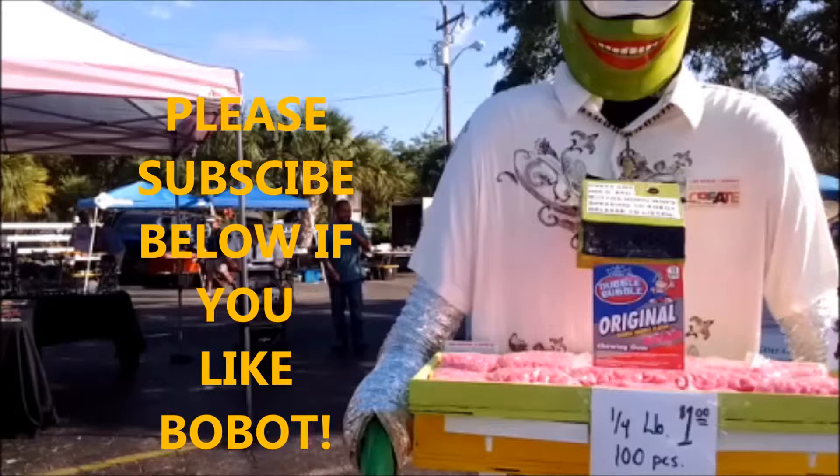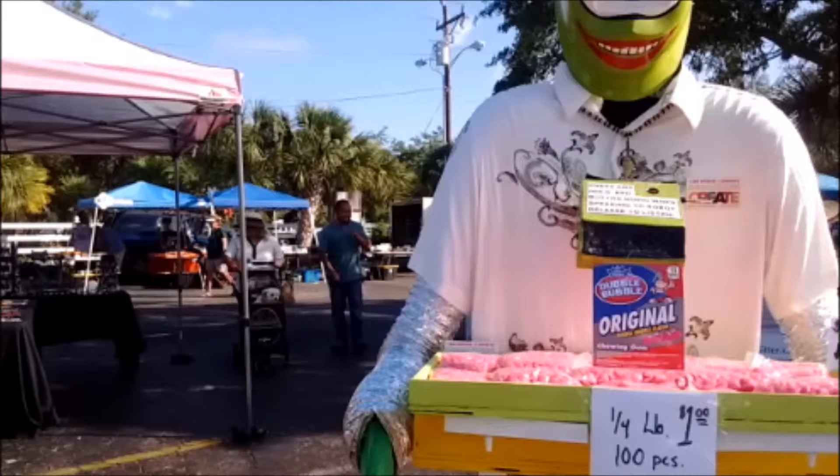If you look at the front of Bobot's tray, you'll see two white bars. Those retract out and they have heavy duty steel hooks on them that carry his shopping bags. He can follow you around any store you want and carry all your goodies around for you, just like your personal assistant. You can see Bobot shopping at Winn-Dixie on YouTube.